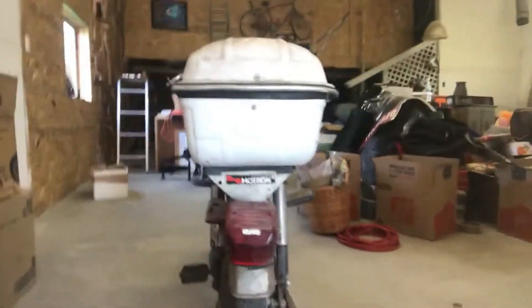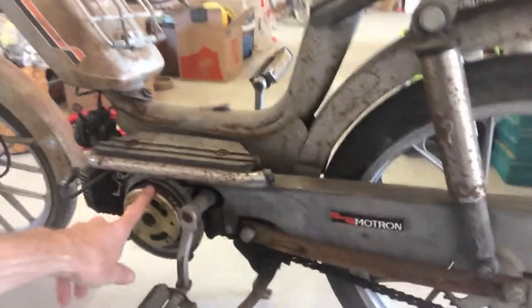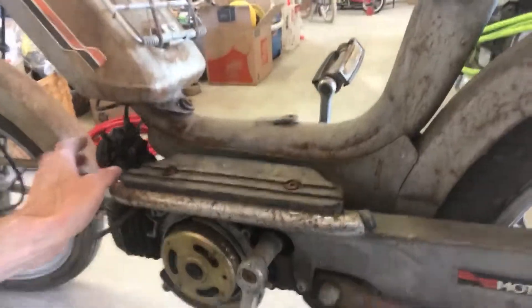I did another small job — really small. I'm just going to show you what I picked up, it's kind of unique. Here it is guys — it's an early 70s Motron moped. Everything's original on it.